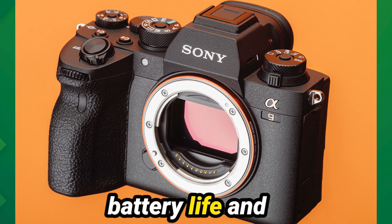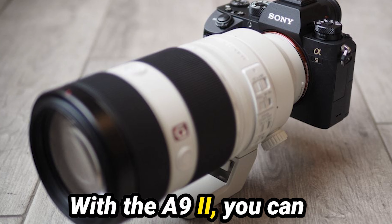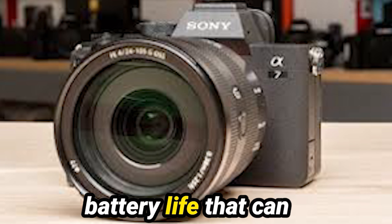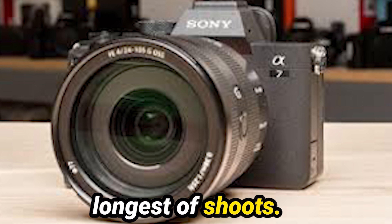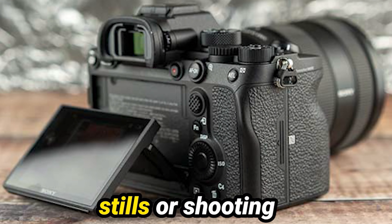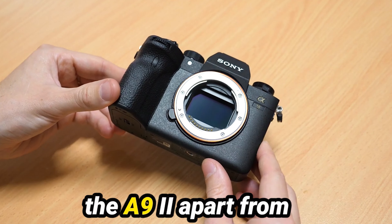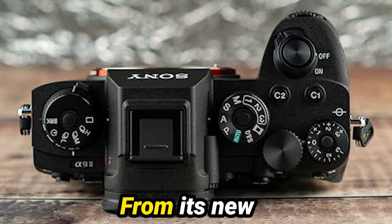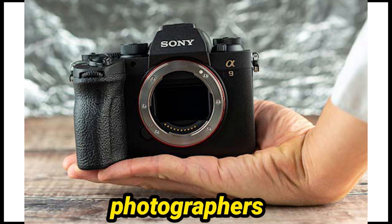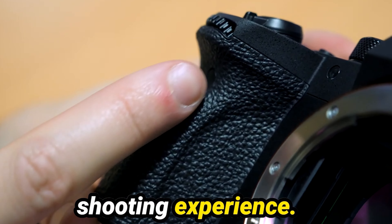Next, let's talk about battery life and stabilization, two crucial factors for any photographer on the go. With the A9 II, you can kiss battery anxiety goodbye, thanks to its impressive battery life that can last through even the longest of shoots. And when it comes to stabilization, this camera has you covered, whether you're capturing stills or shooting video. Now, let's dive into some of the enhancements and innovations that set the A9 II apart from its competitors. From its new mechanical shutter to the addition of an anti-flicker mode, Sony has listened to feedback from photographers and delivered enhancements that truly elevate the shooting experience.